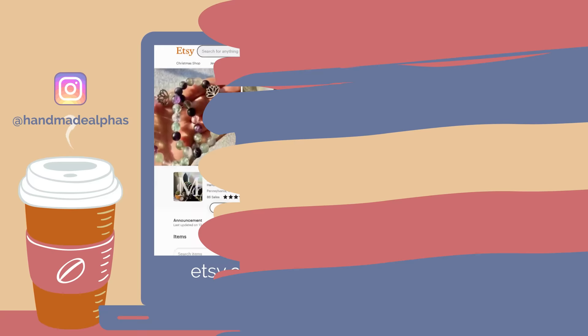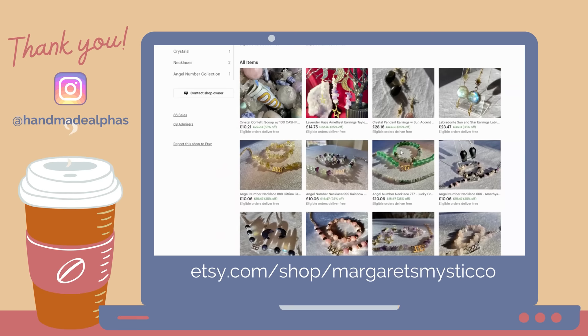Before we dive into the details, I want to take a moment to give a quick shout out to this week's featured shop. Thanks for your love and support. If you'd like to submit for your own shout out, tag Handmade Alphas in a photo or screenshot of yourself watching this video, either in your Instagram feed or Instagram stories.